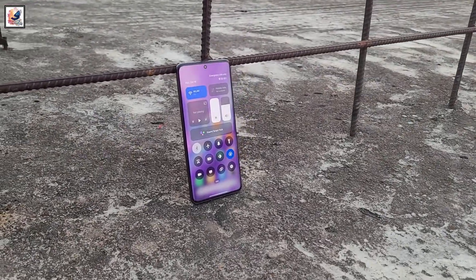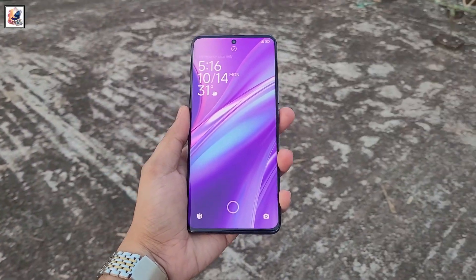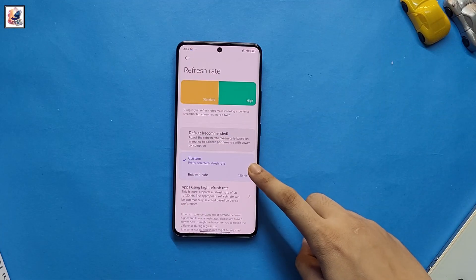The Xiaomi 15 Pro is rumored to come with a 6.78-inch quad-curved panel made by TCL, with 2K resolution and a 120Hz refresh rate.